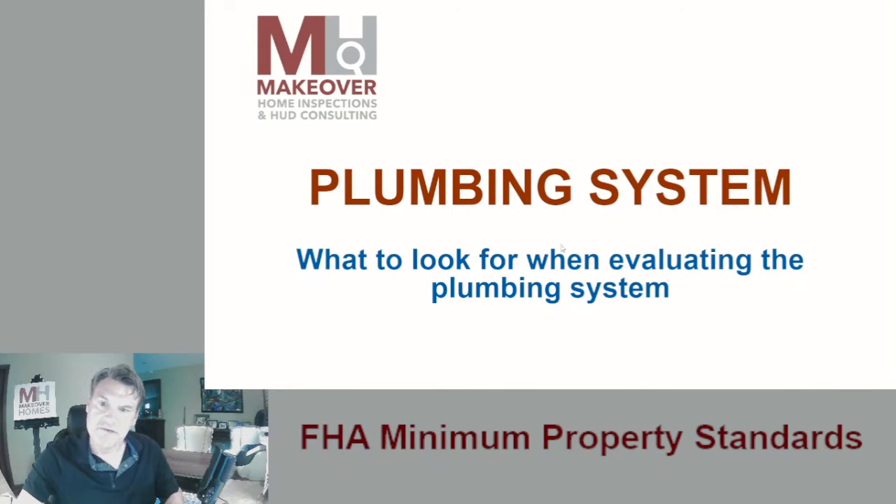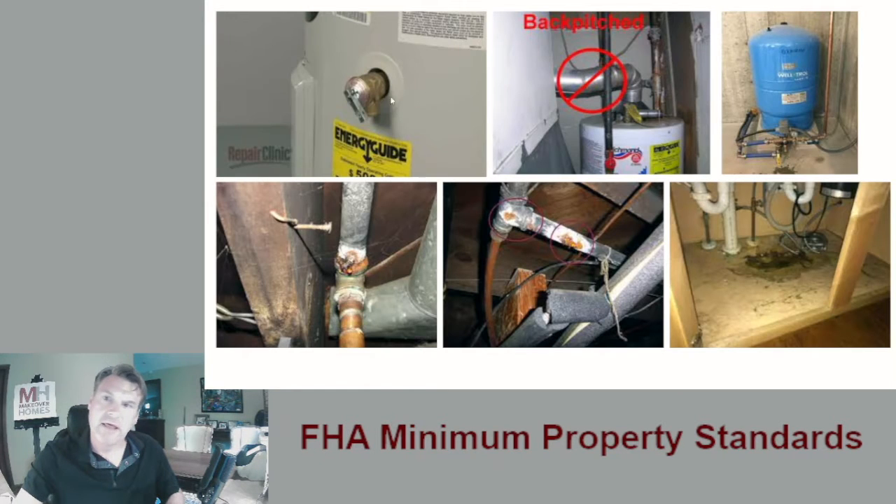Now we're going to dive into plumbing systems — your piping, your hot water, all of those things. A lot of health and safety issues that we see are deteriorating pipes, leaking pipes, rotten wood because of leaking pipes, and venting that is not proper.